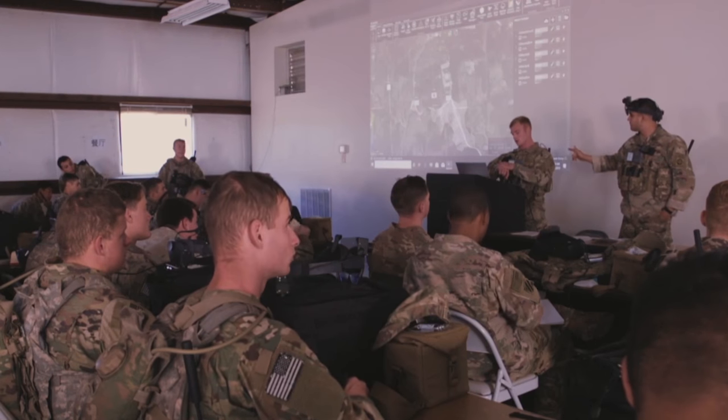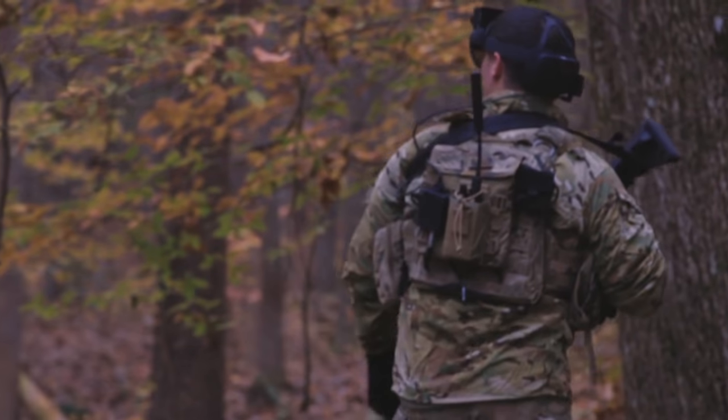I am the technical director for Project IVAS. I work for PEO Soldier under the IVAS program. I'm a Department of Army civilian and I am the director over all the technical aspects of the program itself.